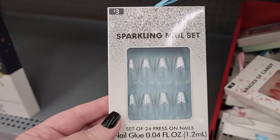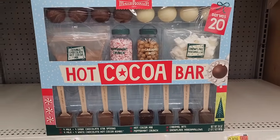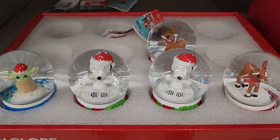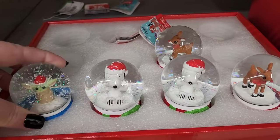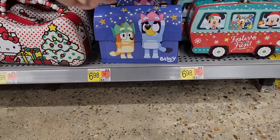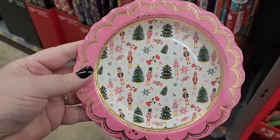Twenty-four press-on nails — groovy! Twenty-five — a hot cocoa bar for Christmas. White sock monkey mugs for five — two-sided too. Six on the tiny snow globes. Seven on the adorable tin carriers, and they are two-sided.